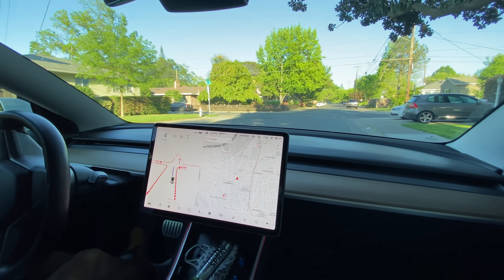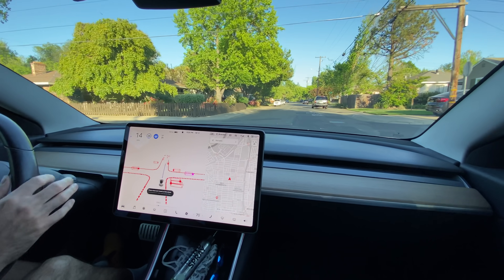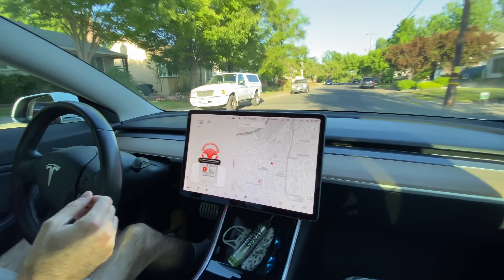Okay, so I have my passenger recording me. I'm going to turn on FSD mode. Now I don't have a nav point set. I'm going to unbuckle.